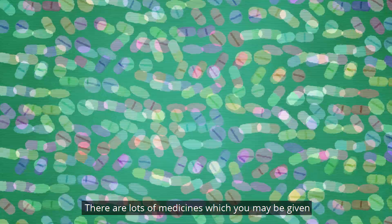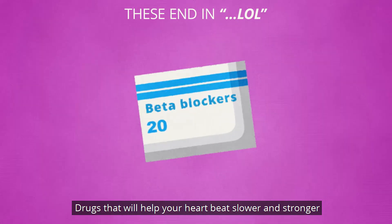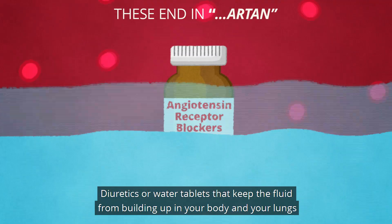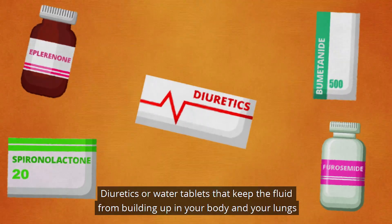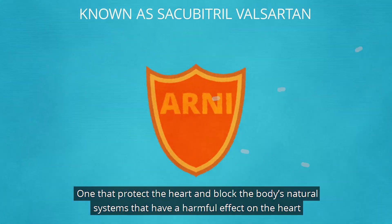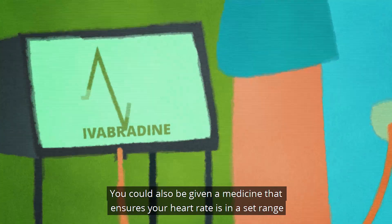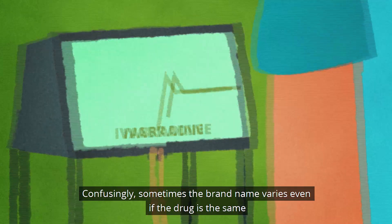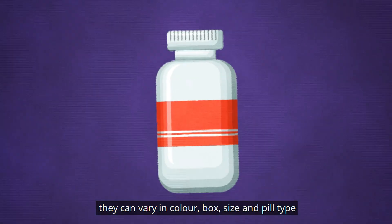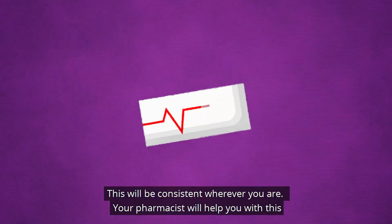There are lots of medicines which you may be given. This should usually include drugs that will help your heart beat slower and stronger, medicines that relax the blood vessels in your body making it easier for your heart to work better, diuretics or water tablets that keep fluid from building up in your body and your lungs, and one that protects the heart and blocks the body's natural systems that have a harmful effect on the heart. You could also be given a medicine that ensures your heart rate is in a set range. Confusingly, sometimes the brand names vary even if the drug is the same — they could vary in colour, box, size and pill type. Learn the drug name, not the brand name, as this will be consistent wherever you are.